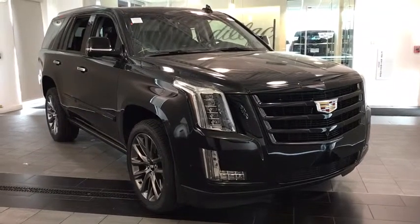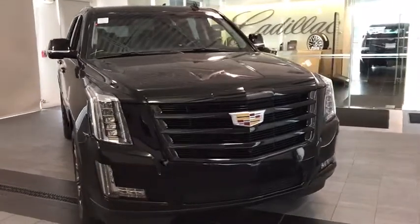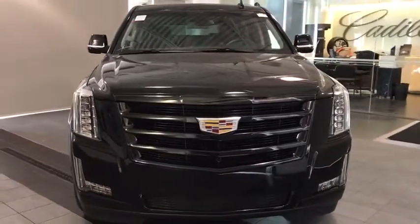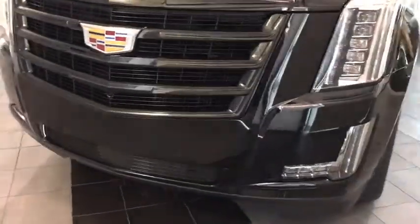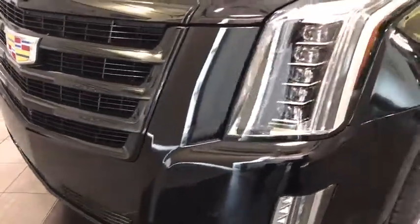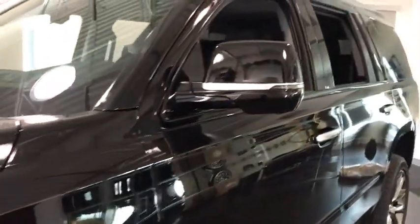2019 Cadillac Escalade. A full-size luxury SUV, the Cadillac Escalade stands for A-list style. Thrilling yet effortless performance combined with advanced luxury and technology that's on the leading edge of the industry makes the Escalade an easy choice.